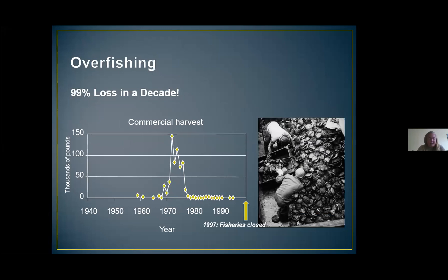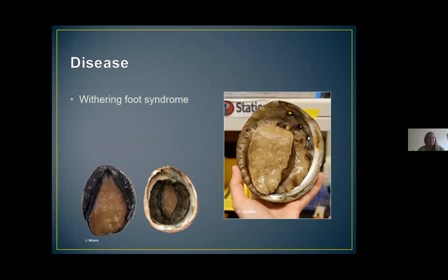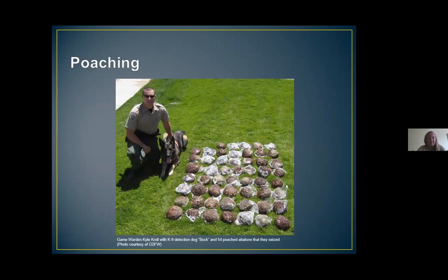White abalone in particular were targeted as a delicacy because they supposedly had a particularly good flavor. This graph shows the white abalone harvested in thousands of pounds from 1940 until the fisheries were closed in 1997. Essentially there was a 99% loss of abalone in only a decade. The demand for abalone nearly wiped out the entire population, and what remains is now below the baseline for sustaining a population naturally. Now there are so few individuals left in the wild that the likelihood of a male and a female living within range of each other is practically zero. Although abalone are no longer allowed to be fished in Southern California, poaching is still an issue.